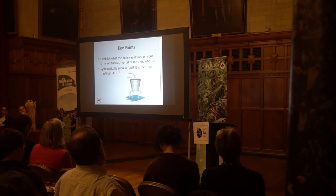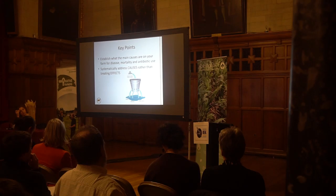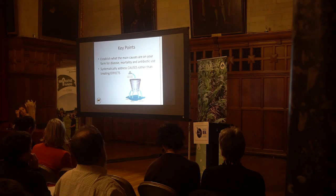Just to wrap up, the key points are essentially the same as the leaky bucket scenario — it's an awful lot more effective to turn off the tap going into the bucket than to try and patch up the holes in the bottom of it. If we establish what the main causes are on the farm for disease, mortality, and antibiotic use, and then systematically address those causes to maximise natural immunity and minimise stress, then we won't be spending time patching up those holes with antibiotics. Thank you.